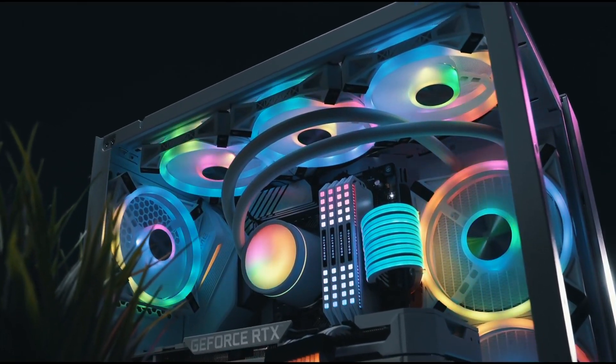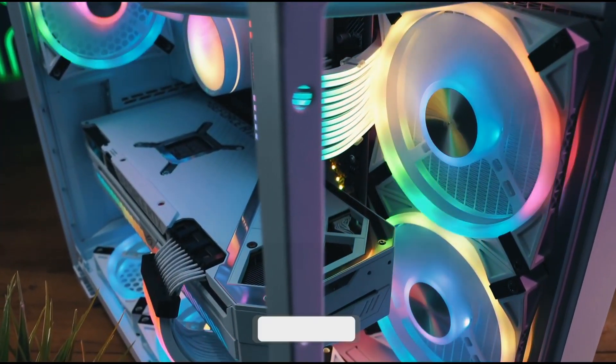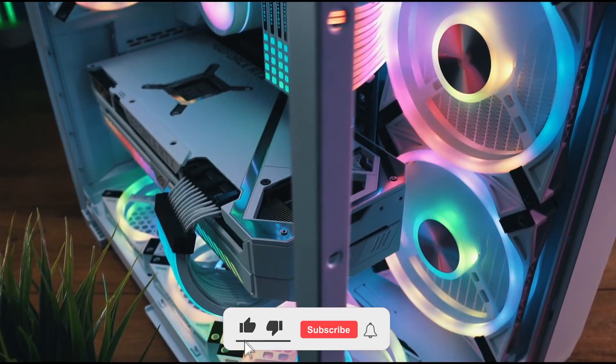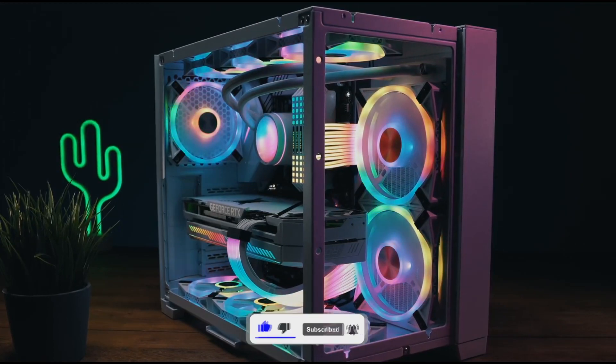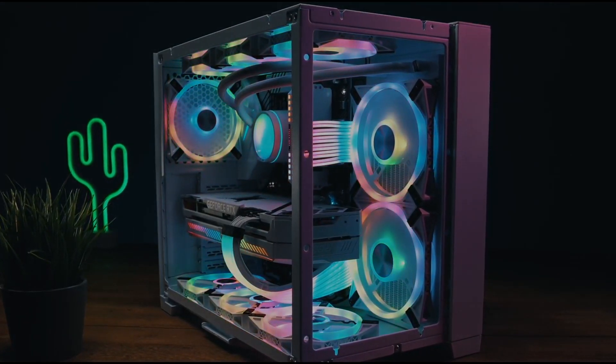But before starting with the PC build, I want to say that if you find helpful information throughout this video, please hit the like and subscribe, and most importantly hit the bell button so you get notified when I upload this type of content and to help the YouTube algorithm. Without much to say, let's start with the PC build.